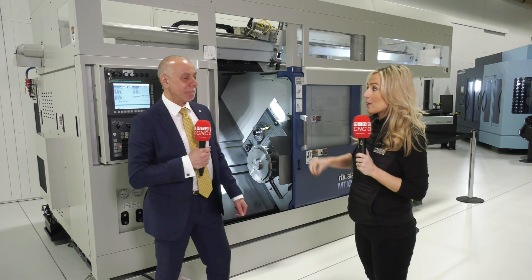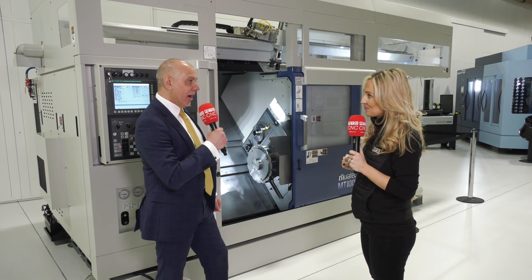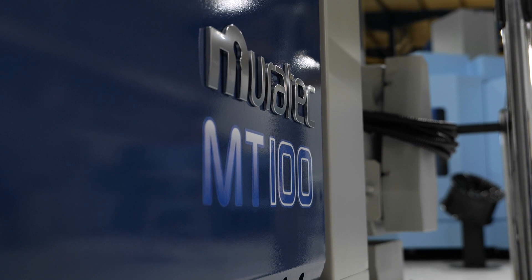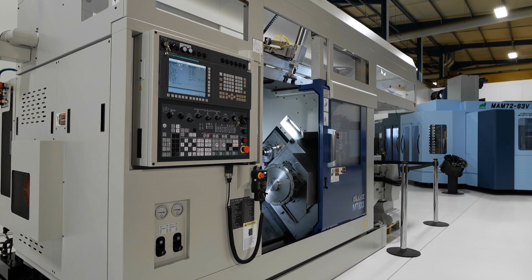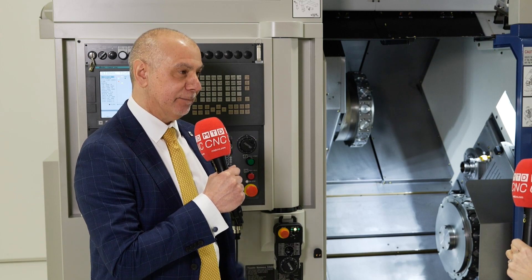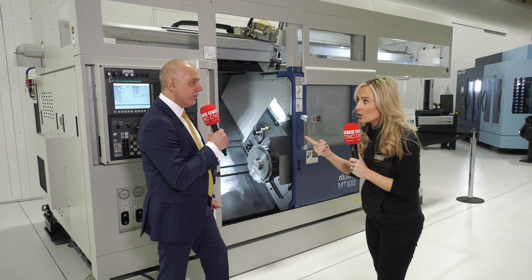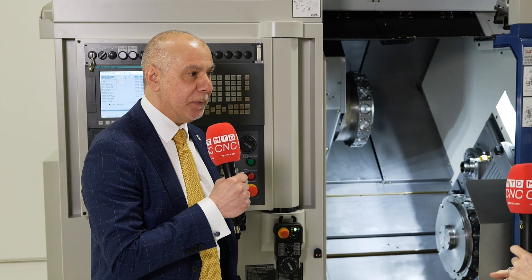Matsura are very well known for their automated milling technology, but at Mac Dominic you're bringing turning into the mix. We are — the Murata MT100 twin spindle twin turret machine, which is behind me, will be launched with our new gantry system for automated turning. But this isn't brand new technology — we've been selling this technology for 15 years.